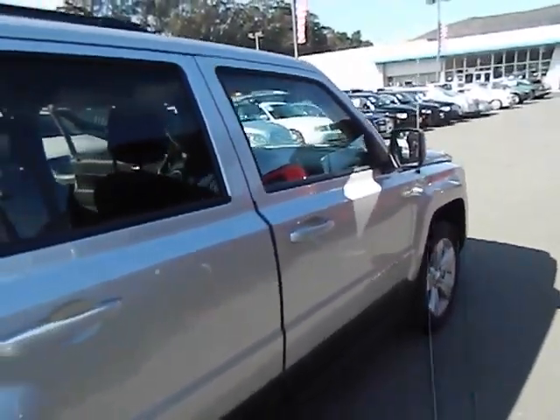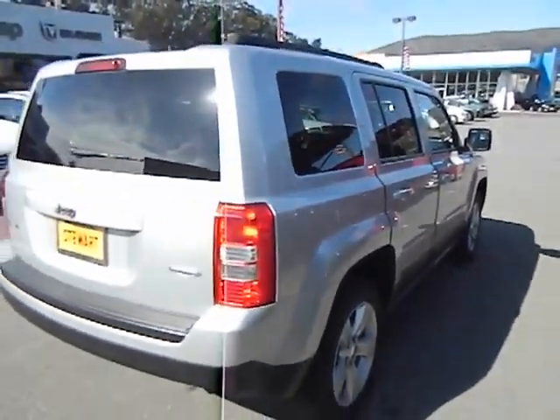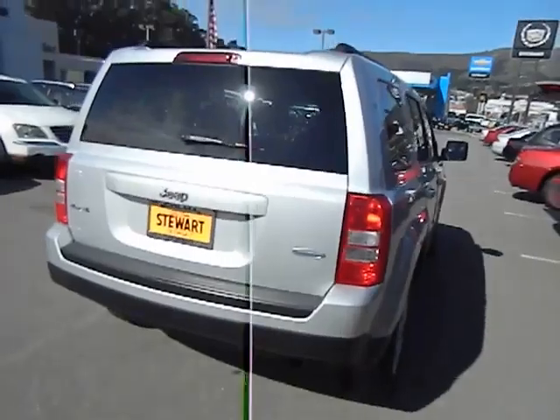The Patriot has plenty of room inside for any size family and is priced below $25,000. This vehicle has less than 35,000 miles.